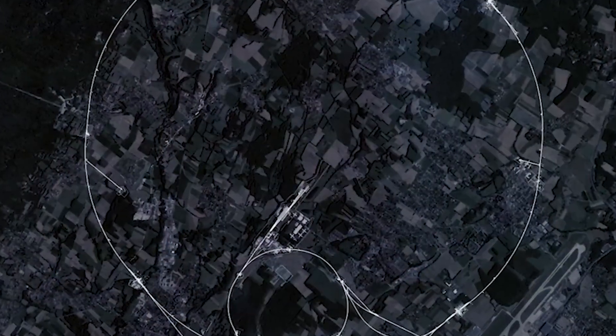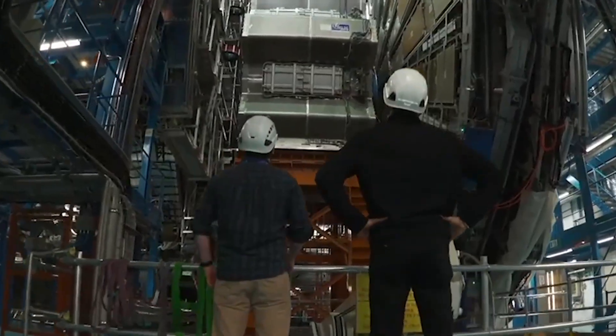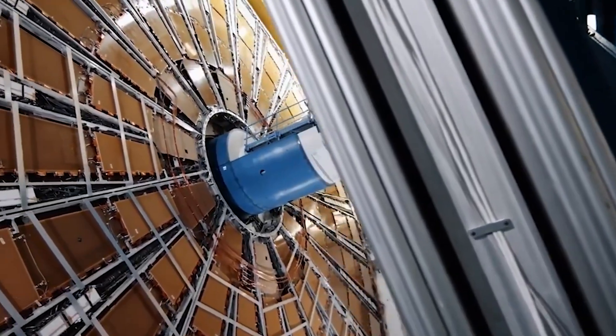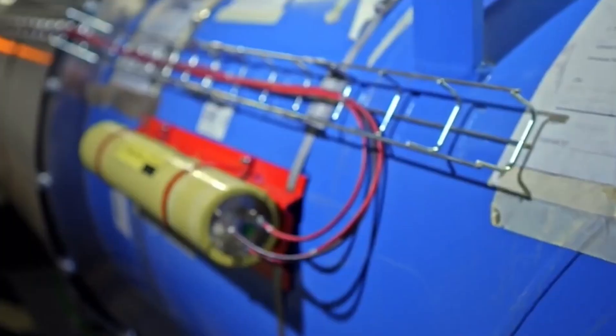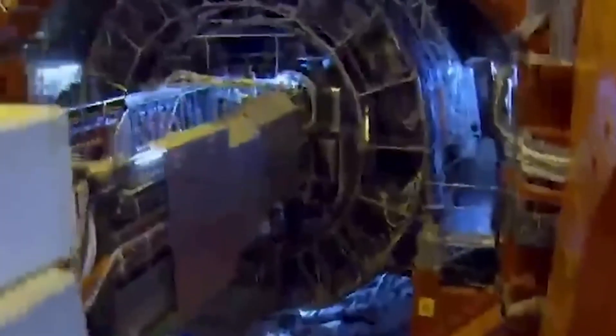Deep beneath the Earth, one of humanity's greatest machines hums with almost unimaginable power. The Large Hadron Collider, celebrated as the world's ultimate particle-smashing experiment, is more than just a window into the universe's origins.